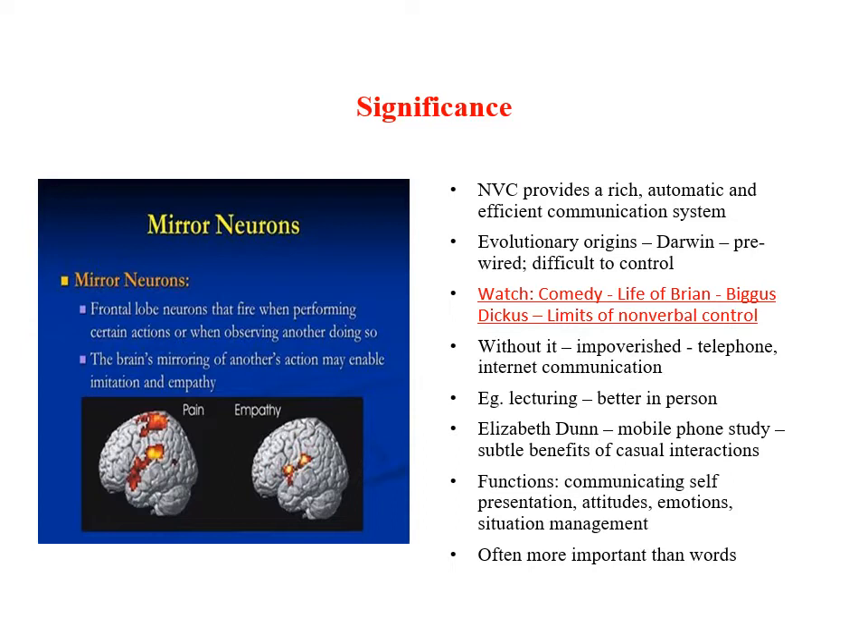The significance of the nonverbal communication system lies in providing a rich, automatic and highly efficient communication system. Many nonverbal signals are sent and received automatically, as Darwin already demonstrated in his classic 1872 book, 'The Communication of Emotions in Man and Animals.' The efficiency of nonverbal communication relies partly on the fact that our brains are pre-wired for sending and receiving certain messages. If you do not have access to face-to-face real communication, our communication experience is impoverished — when you communicate on the telephone or on the internet, many important signals we rely on are missing.